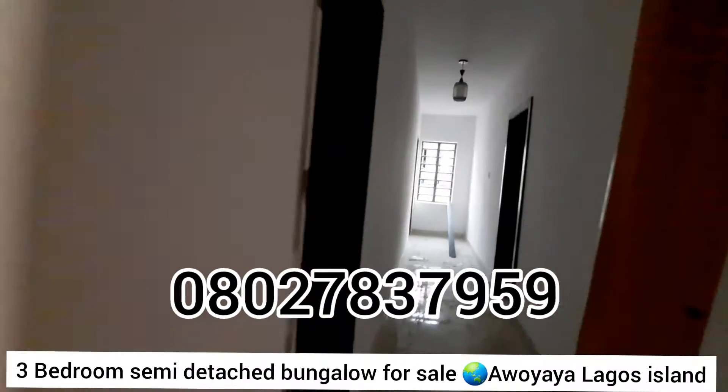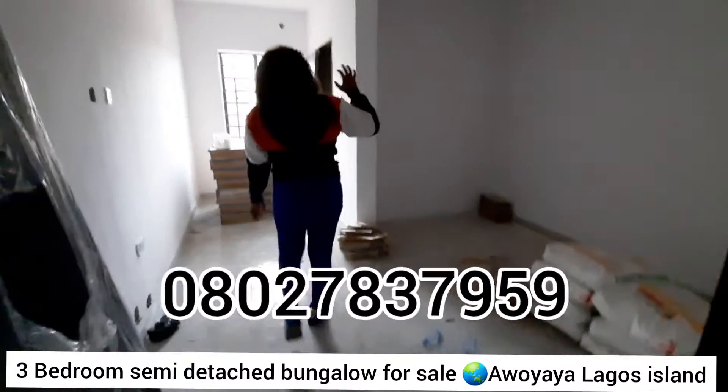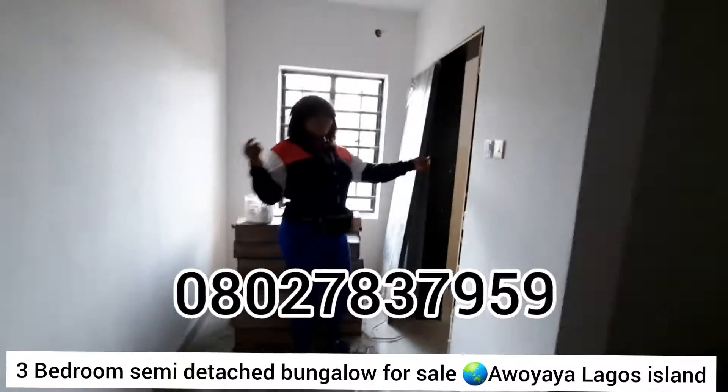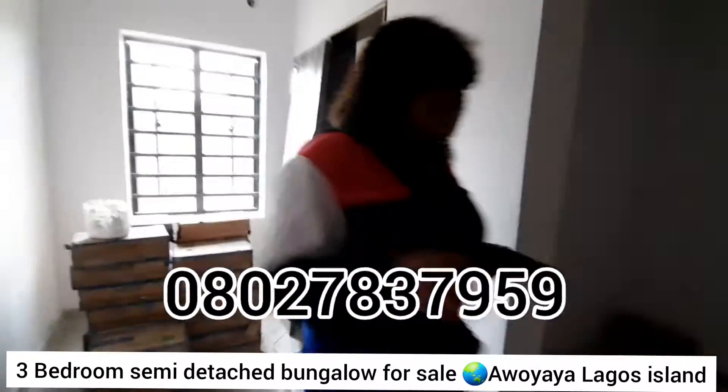This is the first bedroom right here. It has a beautiful pop design on the ceiling, it's fully en-suite — it has its own bathroom inside it.